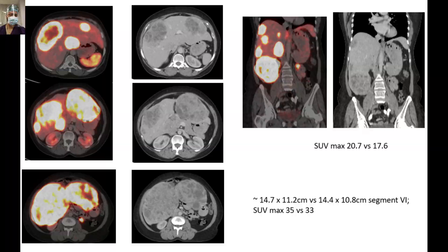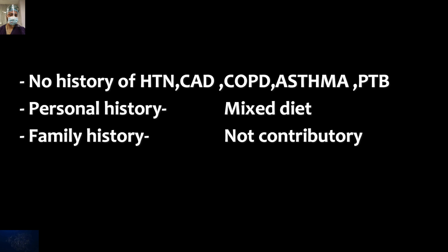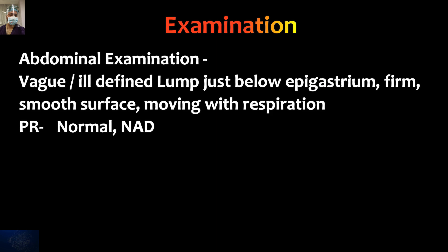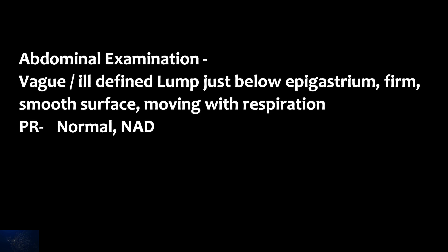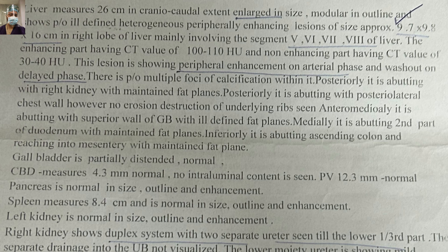Past history, personal history, and family history were non-contributory. General physical examination was unremarkable. On abdominal examination there was an ill-defined lump in the right upper abdomen which was moving well with respiration, was not tender, and the rest of the examination was normal. Routine blood workup revealed a low platelet count of 45,000. Rest of the blood workup was normal including the coagulation profile, and D-dimer assay and fibrinogen assay were also normal. This is the CT scan report of the same patient.